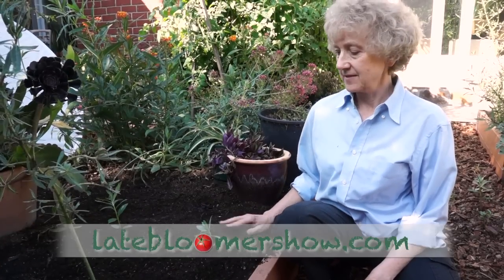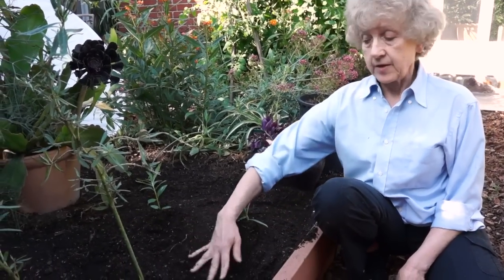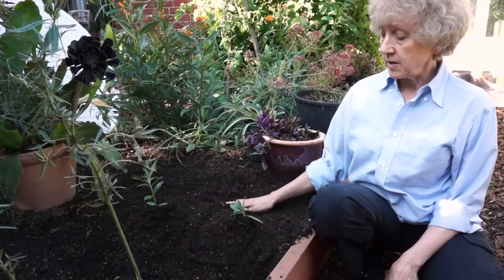If somebody wants to get into growing milkweed, is there anything they need to know about the soil or how to plant it? They're very easy to grow. Most nurseries will have a native type of milkweed. They can grow in sandy soil or clay soil. I would say treat it like a plant, not a weed — take care of it.